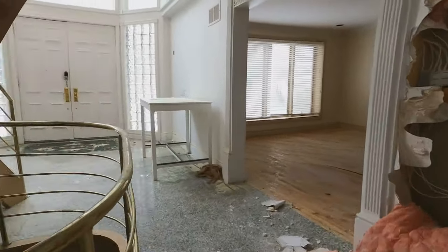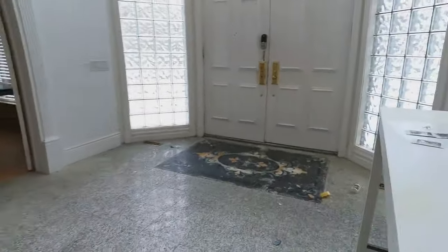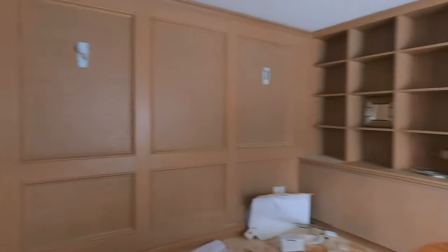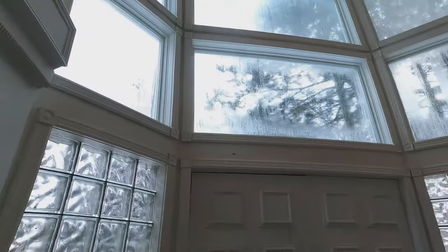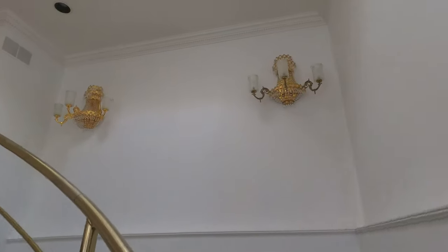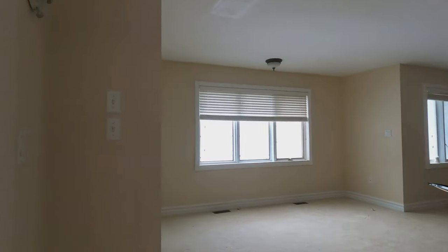So we'll go upstairs. Pretty freaking cool staircase. Left some stills here. Got a little office, nothing special, but it's kind of cool. Front entrance is pretty sweet. Going up, some more cool lights. Bedroom door on the left, not much going on in there. And then we've got the master.